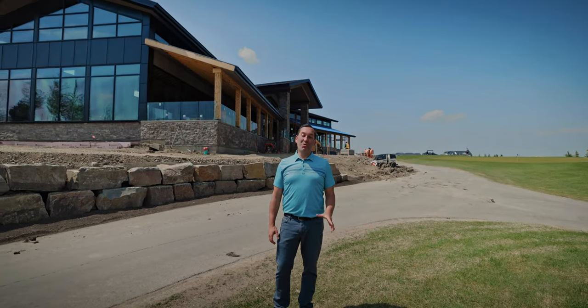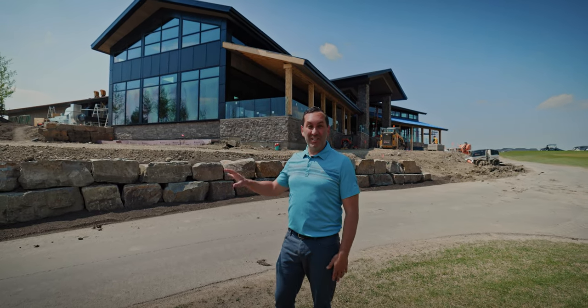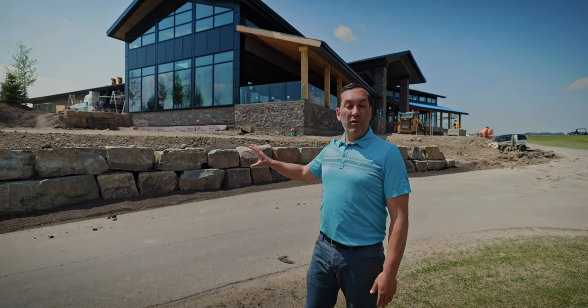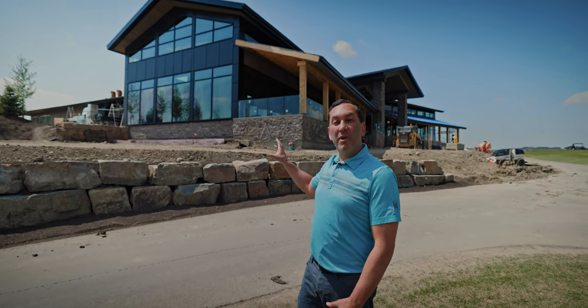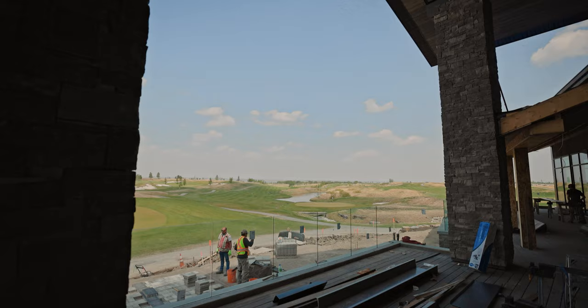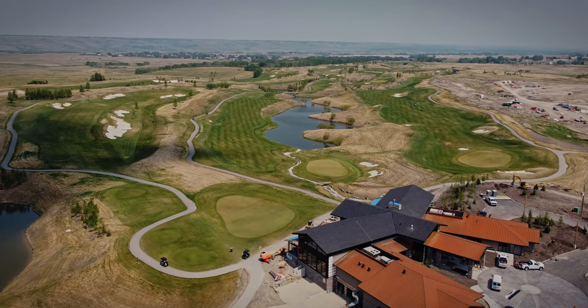One of the things that I think is really important when you're building new buildings is having different types of materials. You can see the rock retaining wall really complements the overall clubhouse itself. Of course, there are so many other things on this building — the patio behind me overlooks the ninth hole, the 18th green, and the first tee.